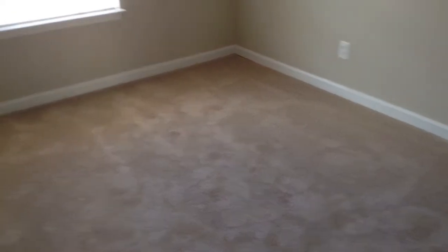This is bedroom number one. There were a few scratches or holes in the wall for the closet.